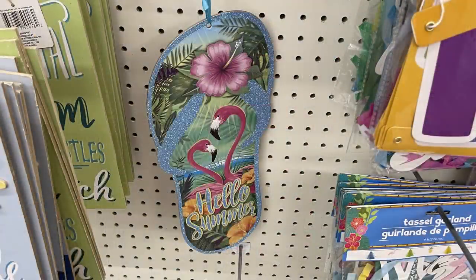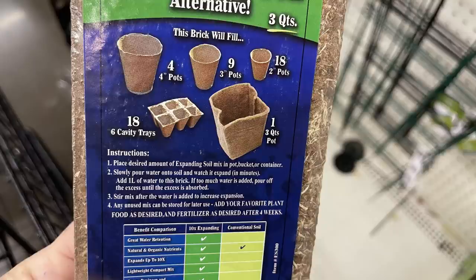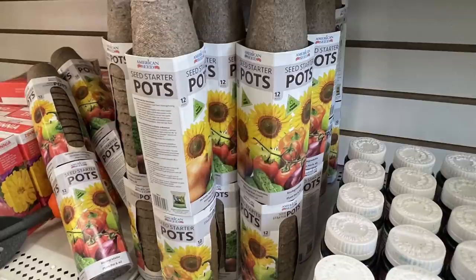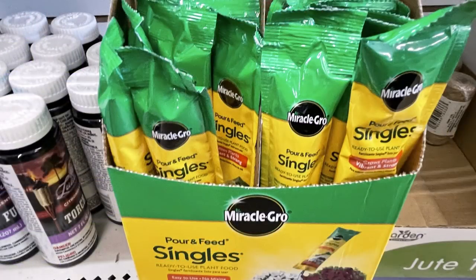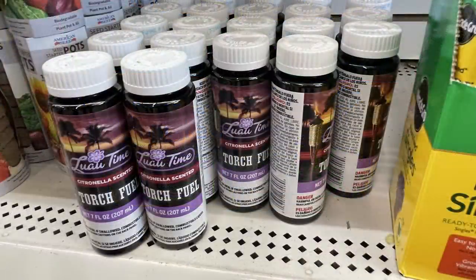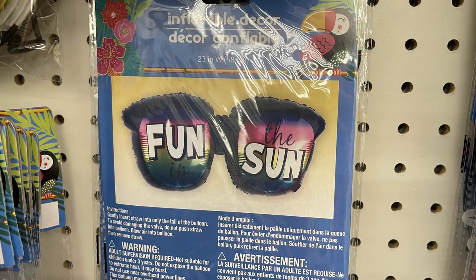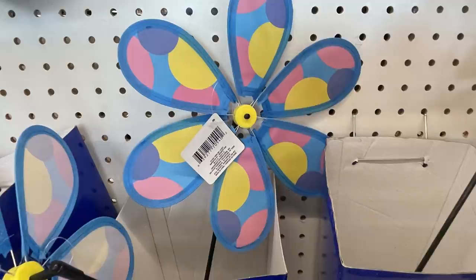They had more luau items like signs, and garden items including new compressed soil bricks that expand up to 10 times just by adding water — and it tells you how much soil you get for each pot size. They also had peat pot seed starters, house plant fertilizer spikes, Miracle-Gro pour and feed singles, torch fuel, inflatable watermelons and large sunglasses that say 'fun in the sun,' and yard outdoor pinwheels in stripes and pastel polka dots.